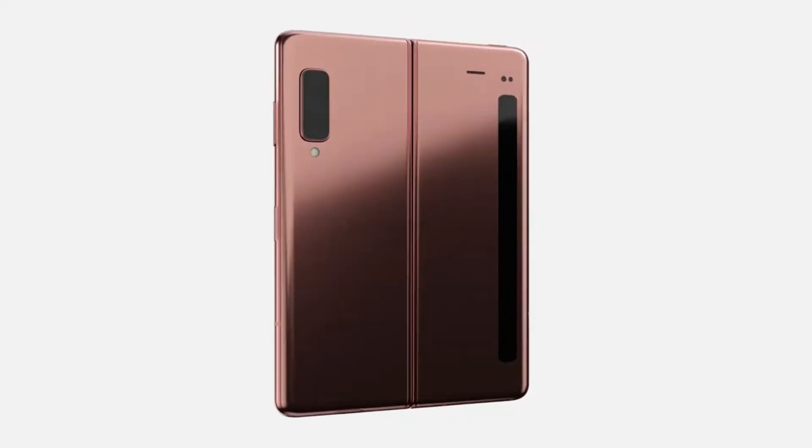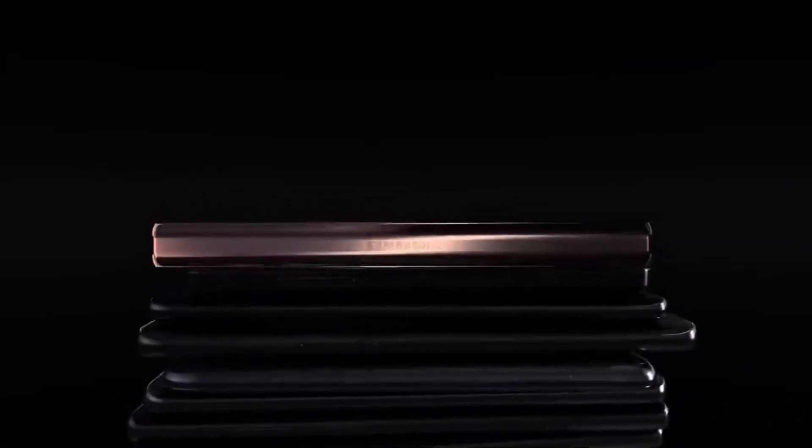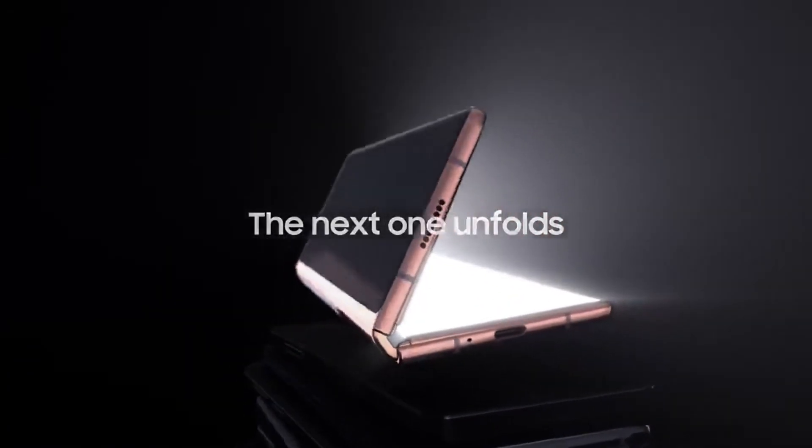Cheaper Samsung foldables are bound to arrive sooner or later, but for the time being it seems the South Korean company's focus is on premium models such as the Galaxy Z Fold 2, which will hit shelves next week. Reportedly, Samsung is also working on three new foldables, and one of the models will have both inward and outward folding design.